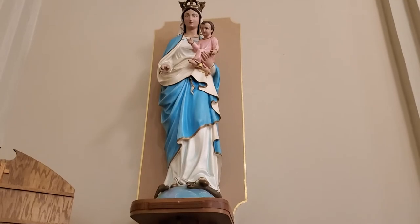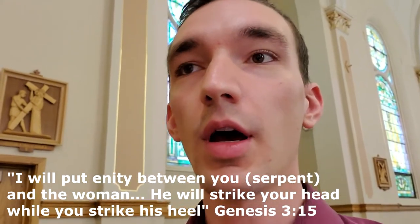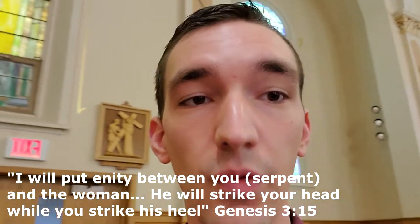Over here we have St. Anne, who is the mother of Mary, and then Mary is right below her. Here's Mary — she's also usually standing on a snake, the serpent, crushing the head, calling back to the promise in Genesis to Eve's offspring.